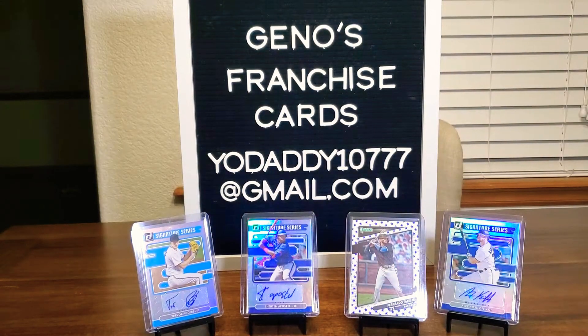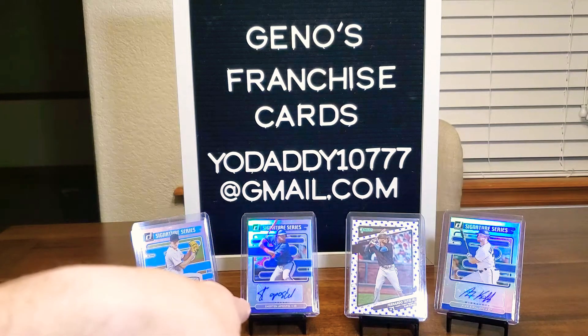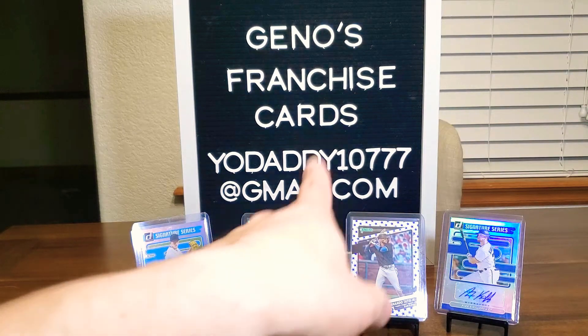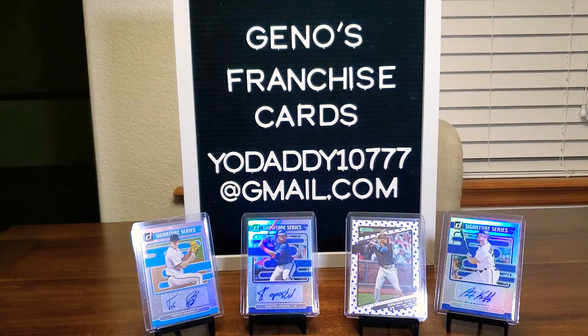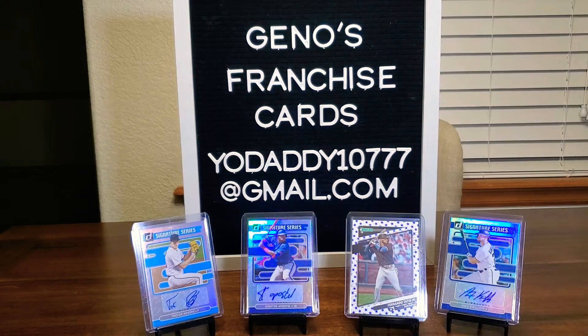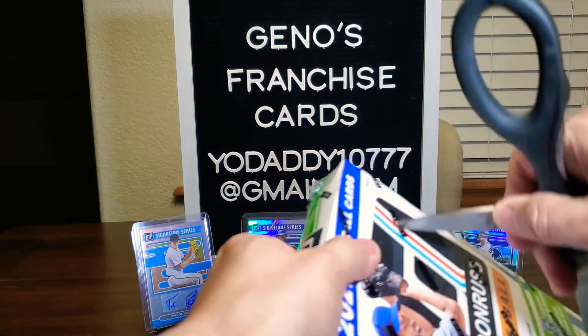I had a couple of those — a Ronald Acuna Jr., Soto, Stanton, and Rafael Devers, which I've already sold. So yeah. In the background I have a Trevor Rogers, Fernando Tatis Jr., and Alex Kurloff autograph there. Let's go ahead and dive in and see what we have in store for you guys tonight.